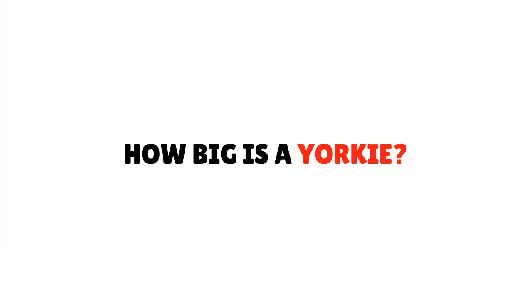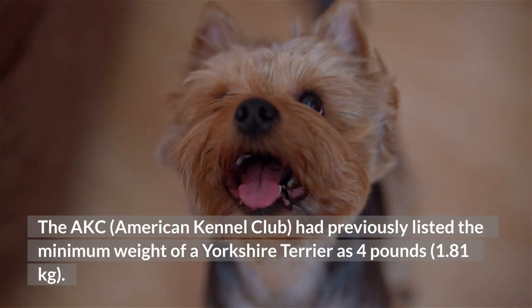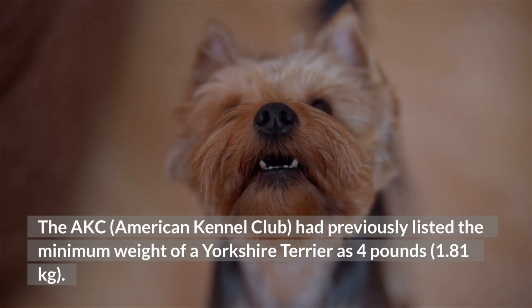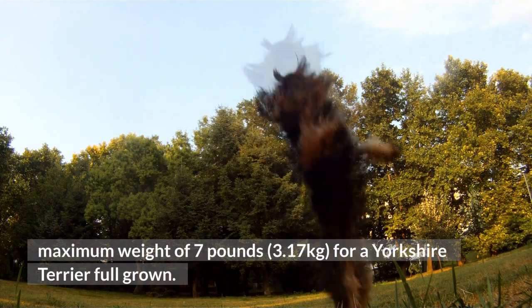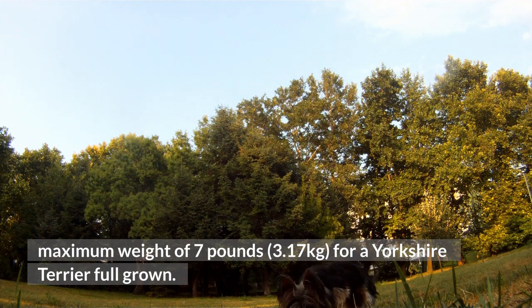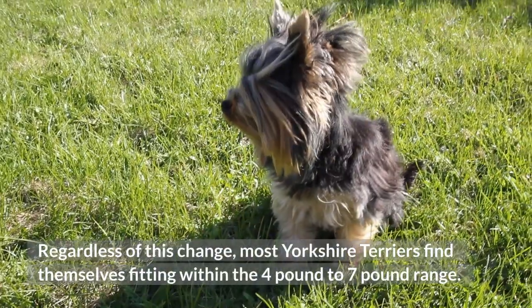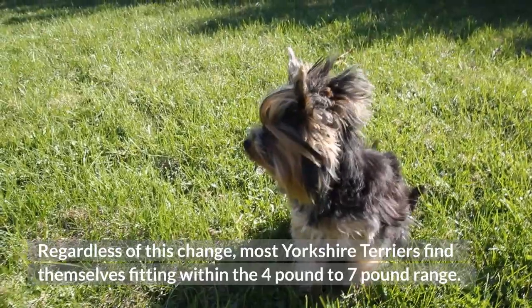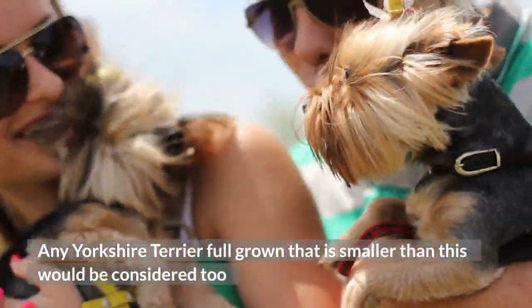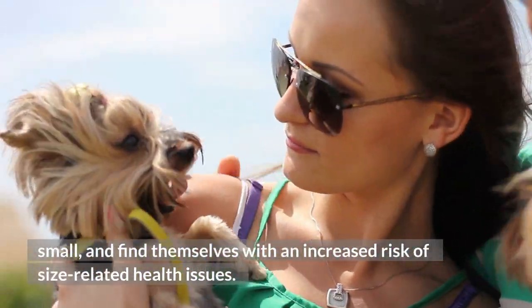How big is a Yorkie? The AKC, American Kennel Club, had previously listed the minimum weight of a Yorkshire Terrier as 4 lbs. However, breed standards have since changed, and now there is only a maximum weight of 7 lbs for a full-grown Yorkshire Terrier. Regardless of this change, most Yorkshire Terriers fall within the 4 lb to 7 lb range. Any full-grown Yorkshire Terrier smaller than this would be considered too small and faces an increased risk of size-related health issues.